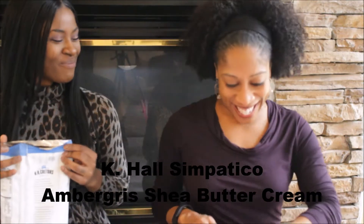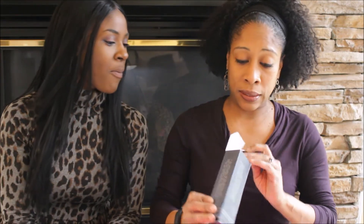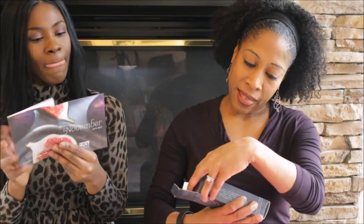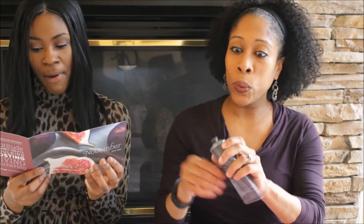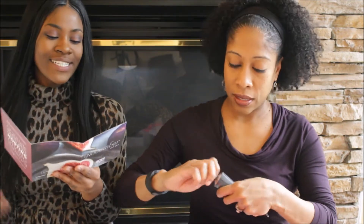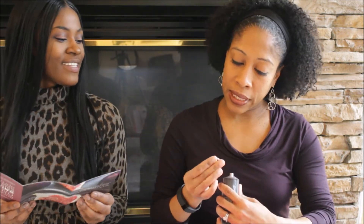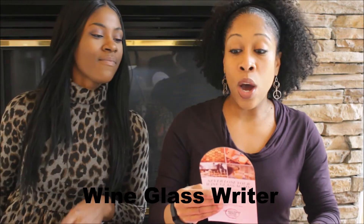The cheese is equally as good! So that's a keeper. Then we have Simpatico — K Hall Simpatico ambergris shea butter cream. I love shea butter. It says for smooth and delightfully fragrant skin, lather this shea butter cream freely and enjoy the sweet musky scent and intense moisturizing qualities. It'll be a nice hand cream — perfect Christmas gift. I love when people give me hand cream.